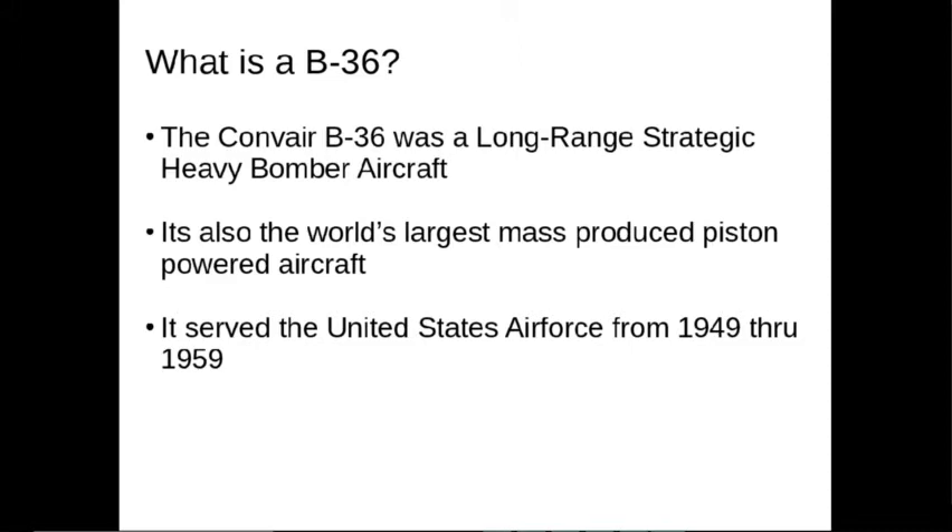You might be asking yourself, what is the B-36? The Convair B-36 was a long-range strategic heavy bomber aircraft, and it was also the world's largest mass-produced piston aircraft. This aircraft served with the United States Air Force from 1949 through 1959.